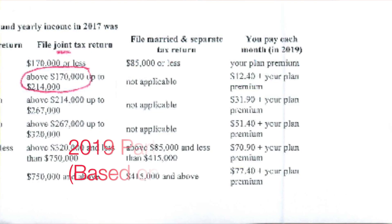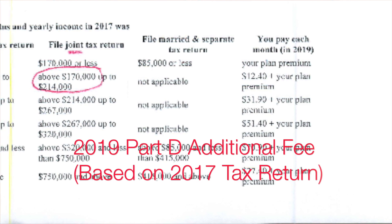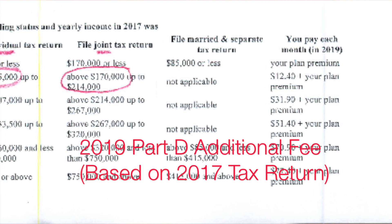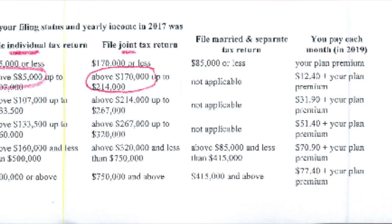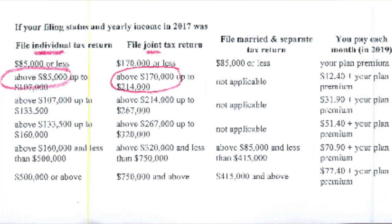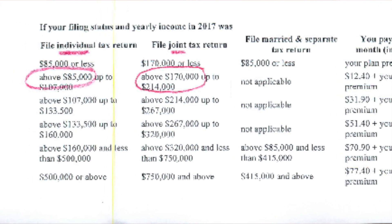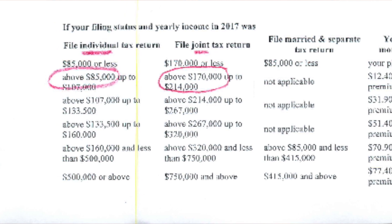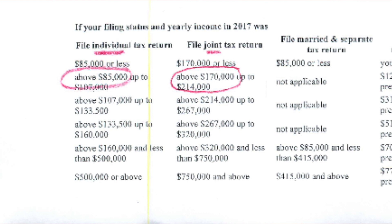Let's look at the 2019 chart to understand the extra fee by income categories. If your filing status and yearly income in 2017 were figured on a single, head of household, or widowed basis, this additional fee kicks in at $85,000. For married filing jointly, the additional fee kicks in at $170,000. Additional fees accrue for higher income categories, as shown in the chart.